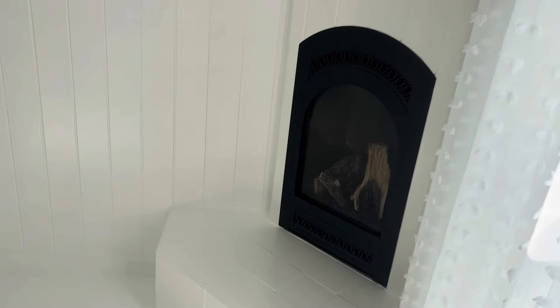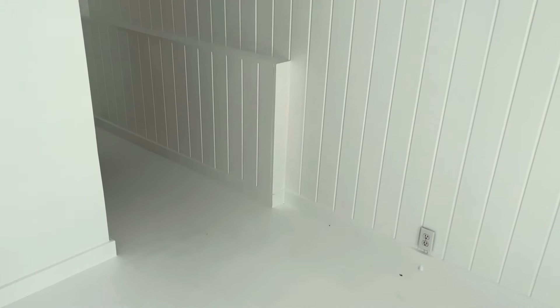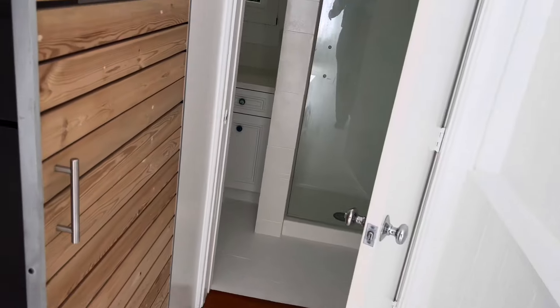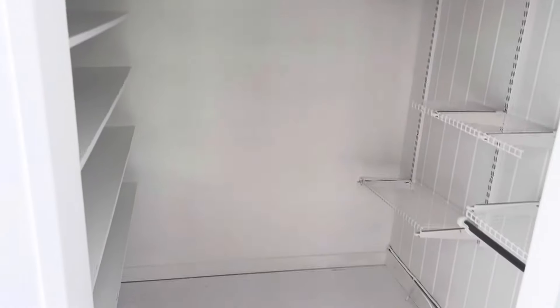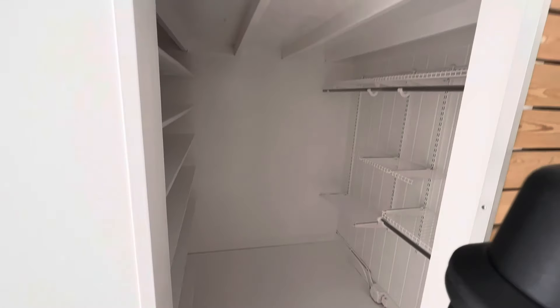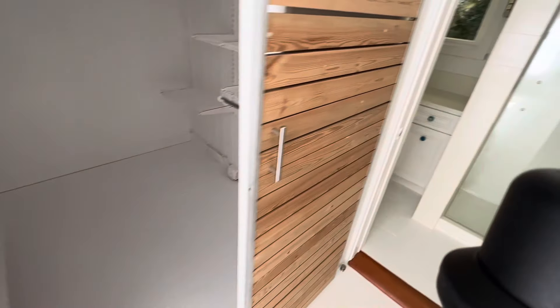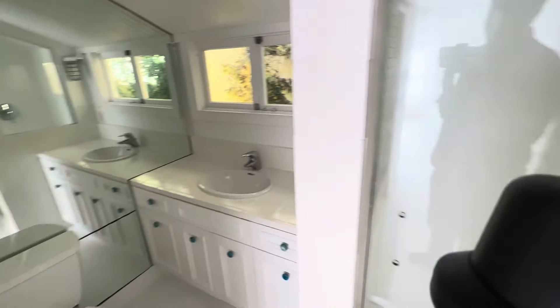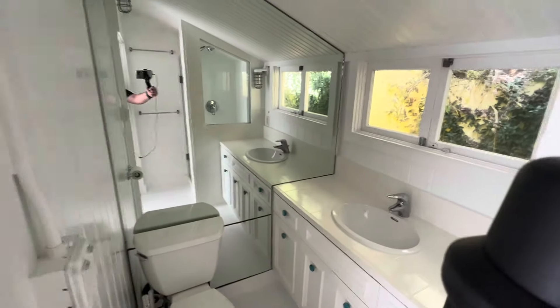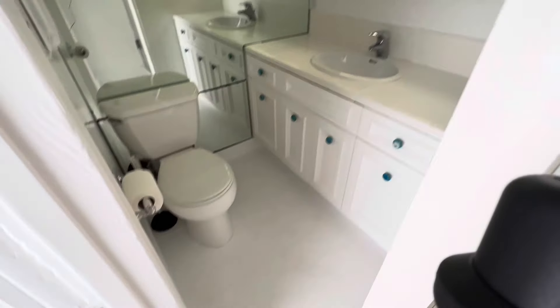This looks like your heating here. And your closet space. Here's your closet space — everything is very compact.